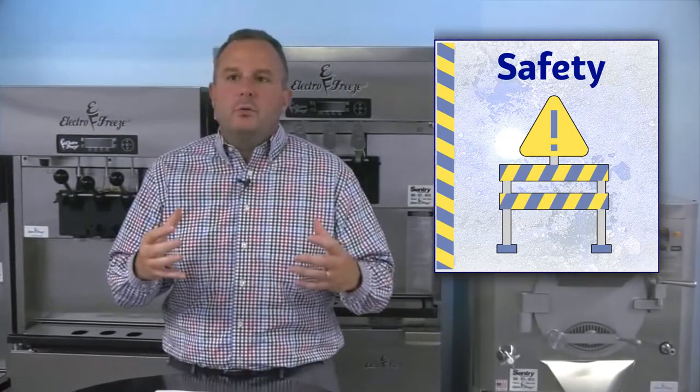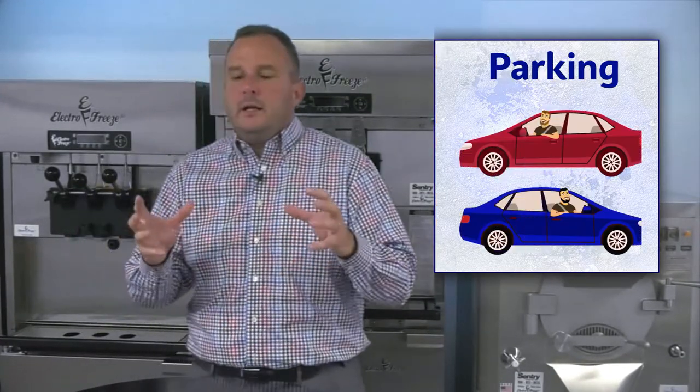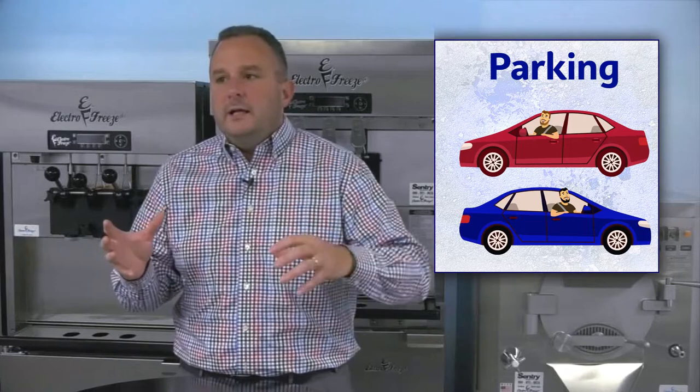First and foremost, safety. It's one that sometimes people overlook. Is it a safe area? Is it a safe neighborhood? Is it a safe building? You want your employees to be safe, you and your family to be safe, and you want your customers to be safe.